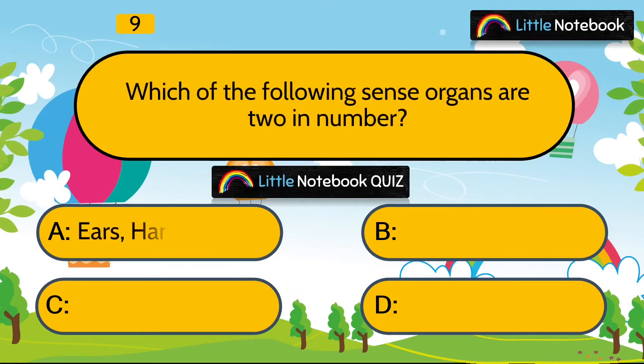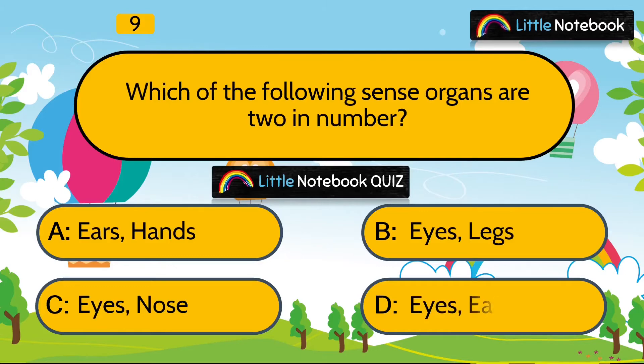Question 9 is, which of the following sense organs are two in number? Is it ears and hands, eyes and legs, eyes and nose, or eyes and ears? Answer is eyes and ears are the sense organs which are two in number.